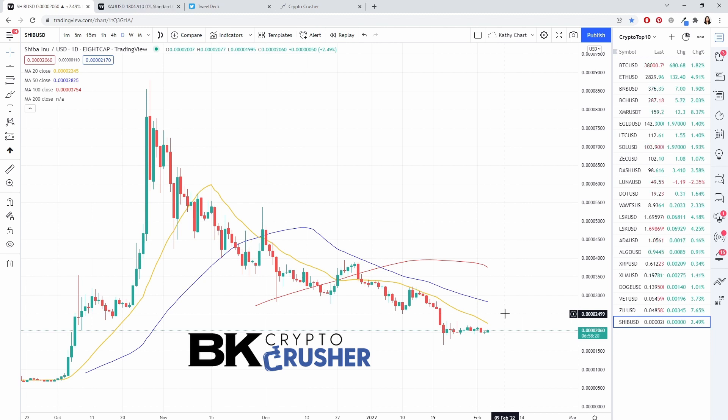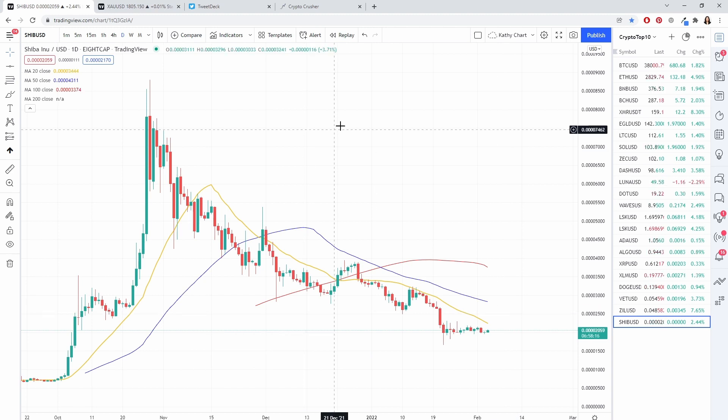As we know with crypto, when the breakouts happen they can be very, very significant. If you want to check out what we do, I encourage you to check out bkcryptocrusher.com for more trade ideas. Thank you.